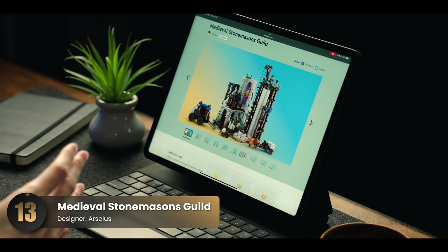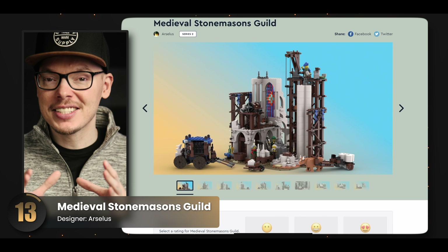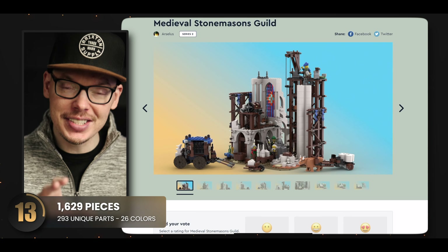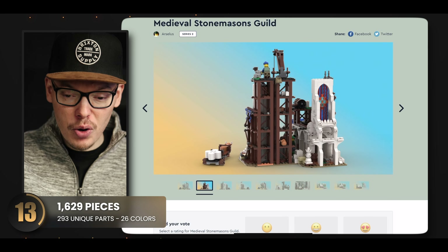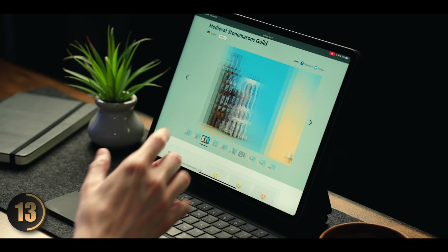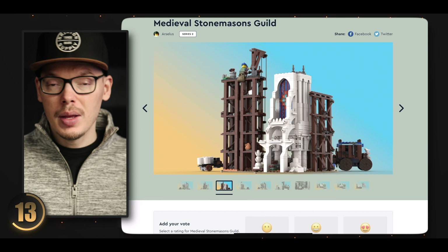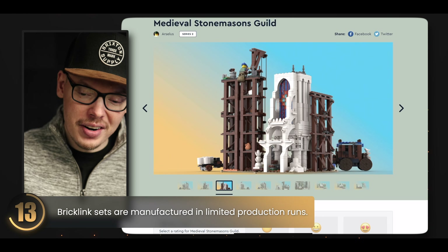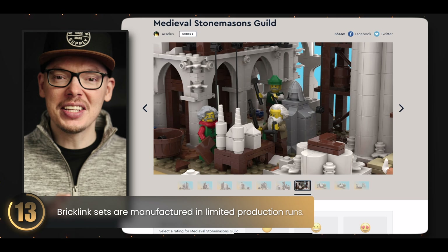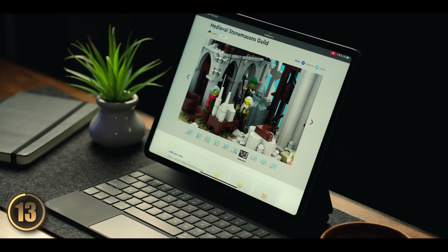We have another set from Series 1 — a really unique medieval building. One aspect that makes it stand out is that it captures a cathedral being built — it's a work in progress, a snapshot of a moment in time, and it looks cool from every angle. The stained glass windows are a treat that adds an authentic touch. But my favorite part has to be the sculptor who's fully immersed in his work, busy crafting a mini-scale cathedral — this detail adds so much depth and character to the entire set.